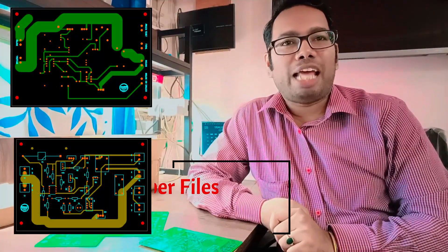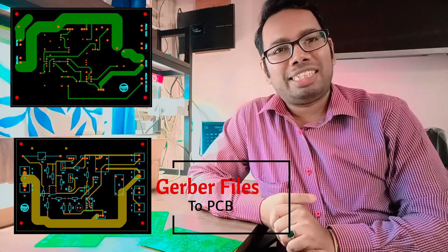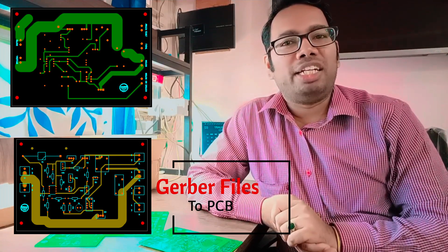Hello friends. If you are interested to convert your Gerber file into a real-time printed circuit board with less lead time and good built-in quality, then I will personally recommend you to go with Sara Circuits Private Limited — it is a Bangalore-based ISO certified company.